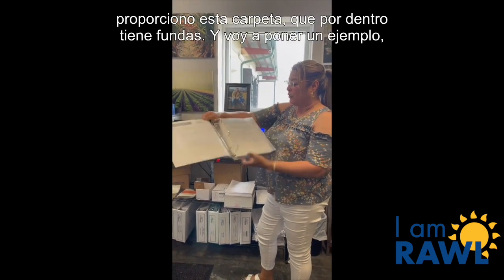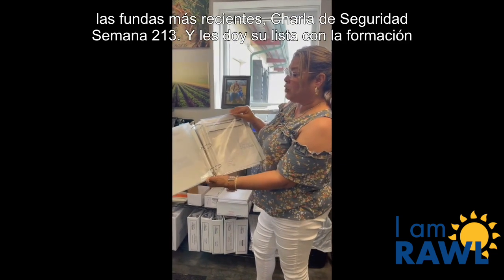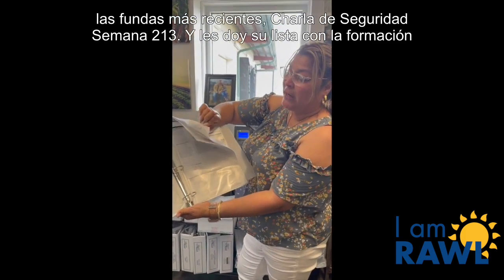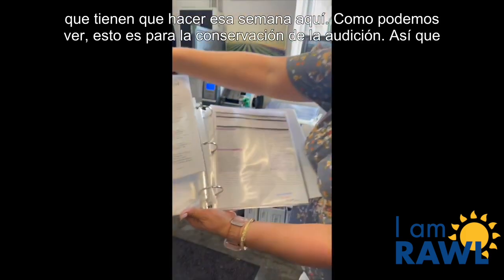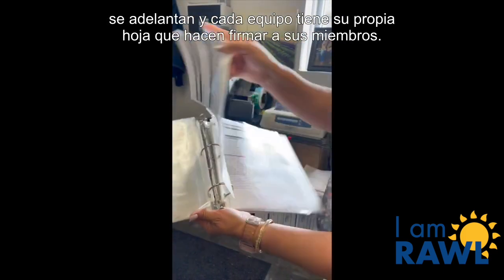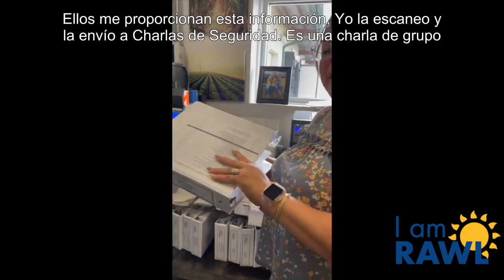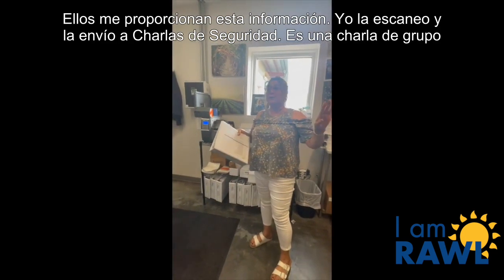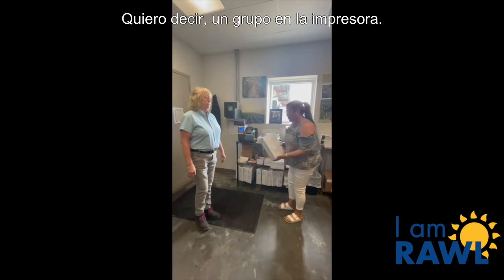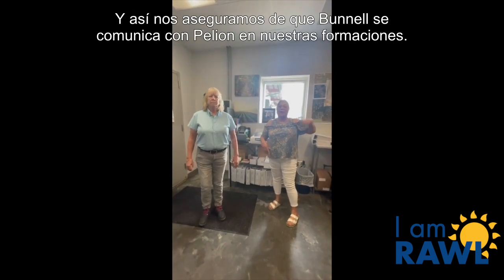I provide them this binder, which inside has sleeves, and I'm going to give an example of the most recent sleeve — safety talk week 213. I give them their list with the training that they have to do that week. As we can see, this is for hearing conservation. Each crew has their own sheet that they have their crew members sign. They provide this to me, I go ahead and scan it out to safety talks — it's a group on the printer. And that's how we make sure that Bonnell is communicating with Pillian on our trainings.